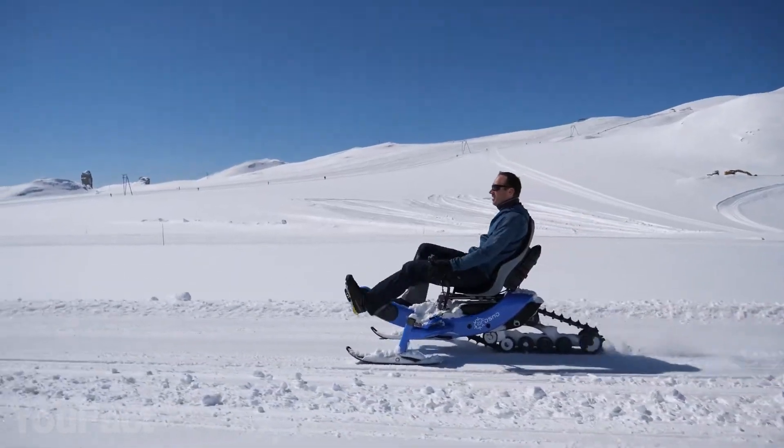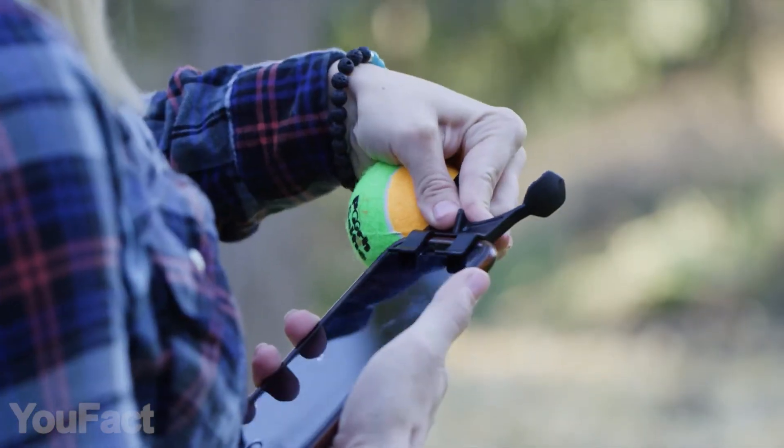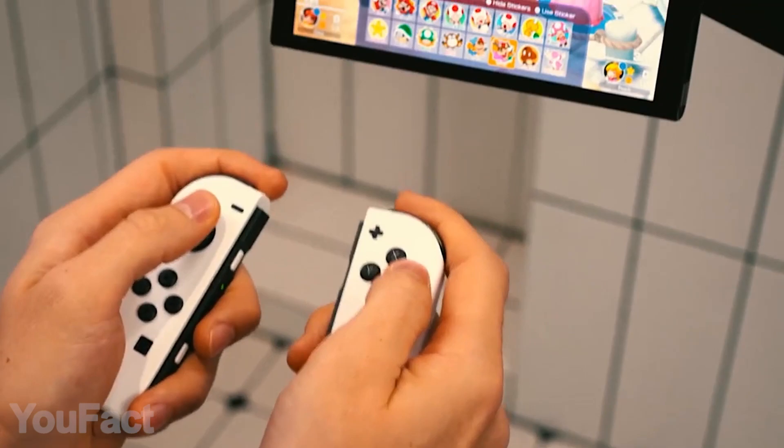Hey guys! There's no bad weather, they say, and we're ready to prove that with a couple of cool gadgets for any kind of activities. Of course, we found a couple of fancy and unusual things you might be interested in. As usual, all the links to the products you'll find in the description below.